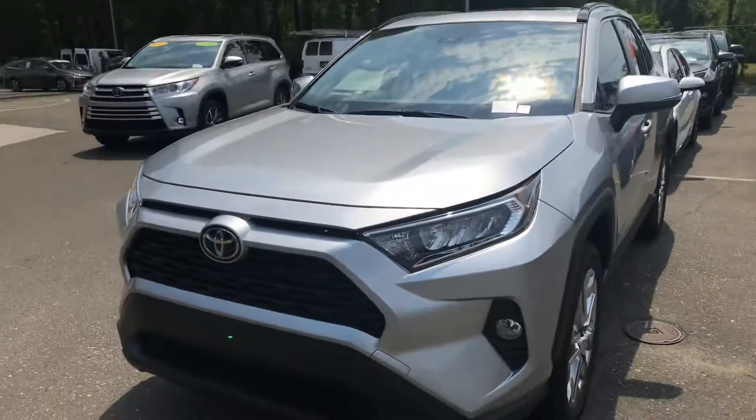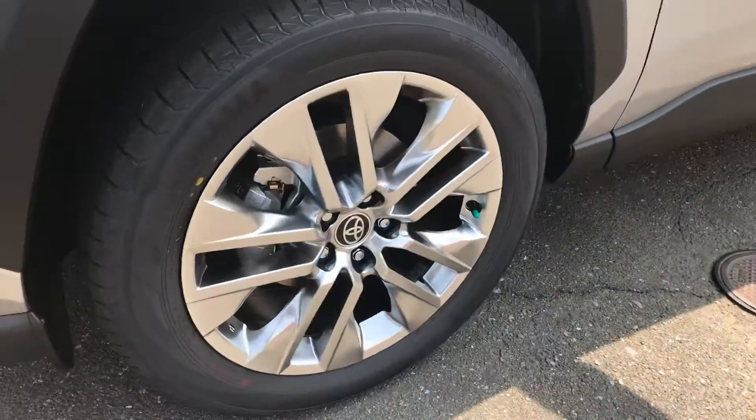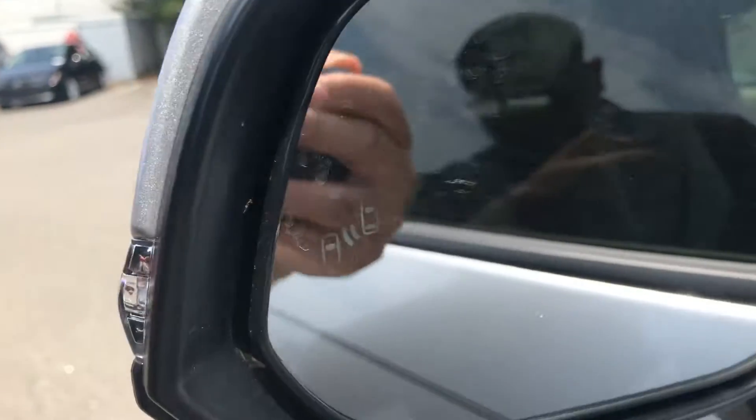Giving you an all-around look at the vehicle — see what you think. It does have the upgraded 19-inch alloy wheels with nitrogen added to the tires. It has turn signal indicators as well as blind spot monitors.